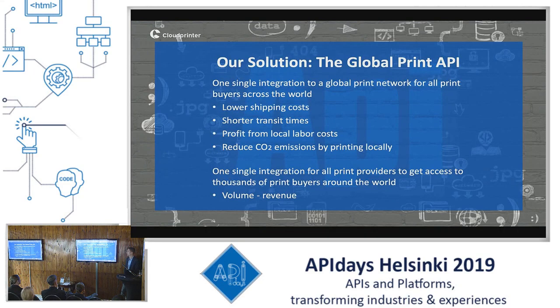Our solution for this is the Global Print API. We are providing an API which is one single integration to a global print network for all print buyers across the world, as well as one integration for all print providers so that they get access to thousands of print buyers around the world. Print buyers will mostly profit from lower shipping costs as we are printing locally, so in the neighborhood of the address where they want to order. They also have shorter transit times, can profit from local labor costs, and we are reducing CO2 emissions substantially by printing locally.